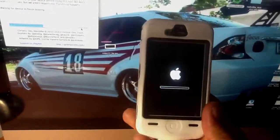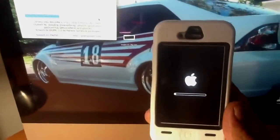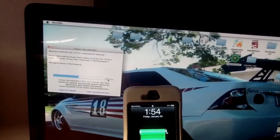Ugly case but it's worth it. It does everything I need.